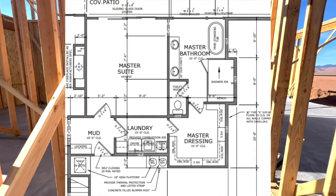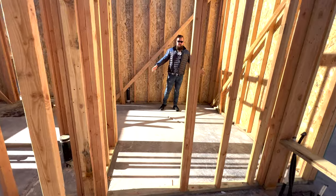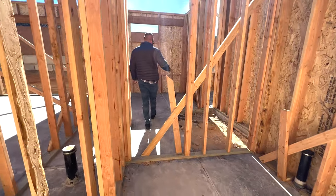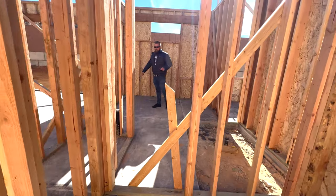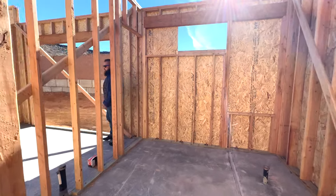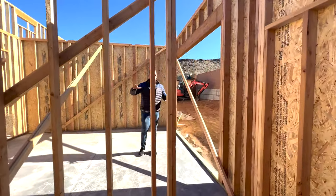The laundry room then takes you into the master closet. I know it's really hard to visualize right now without drywall, but this master closet will be absolutely massive. The master closet takes you into the master bath, which will have a massive shower, a standalone tub, and dual vanities.